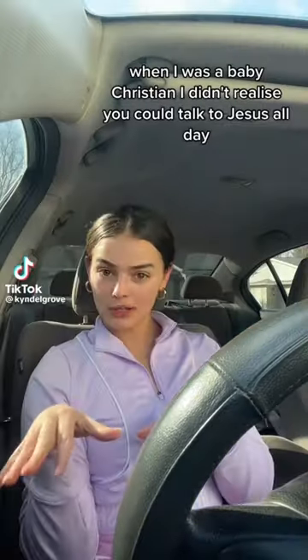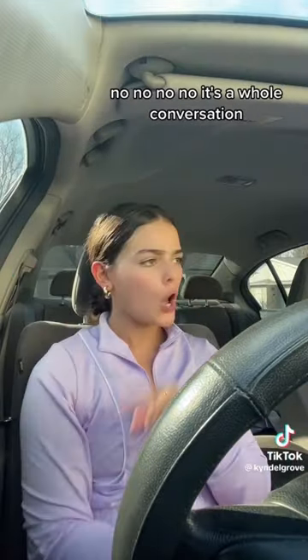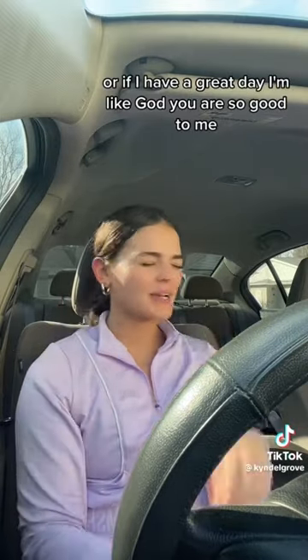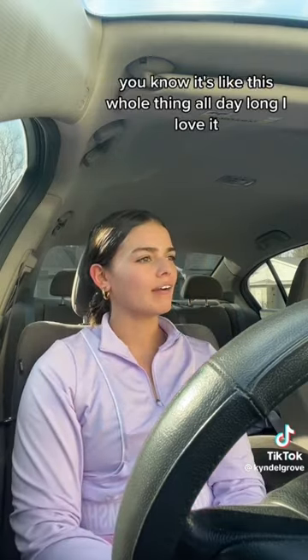When I was a baby Christian, I didn't realize you could talk to Jesus all day. I thought it was just when you ate and went to bed. No — it's a whole conversation. So now, every time someone makes me mad, I'm like, 'Lord, you better get a hold of that child.' Or if I have a great day, I'm like, 'God, you are so good to me.' It's this whole thing all day long. I love it.